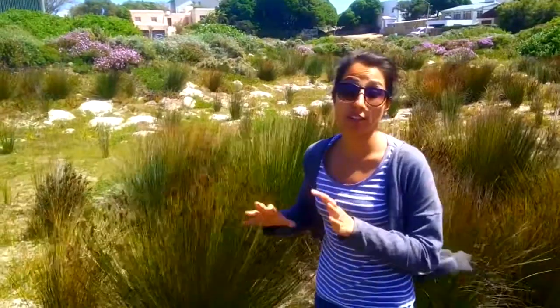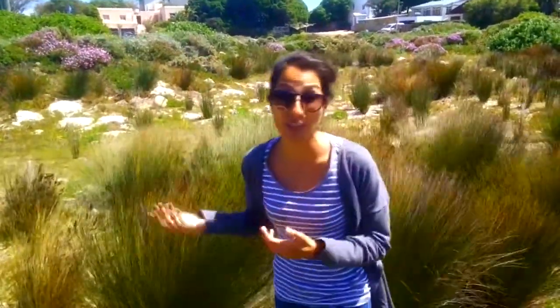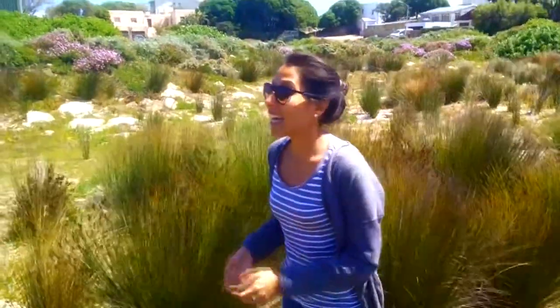They grow in very full, open zone areas and you can see windy areas help them to grow too, and dry conditions as well.